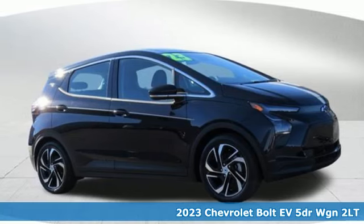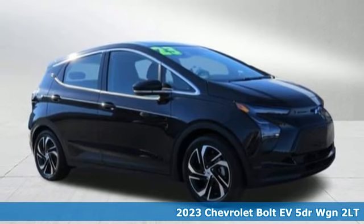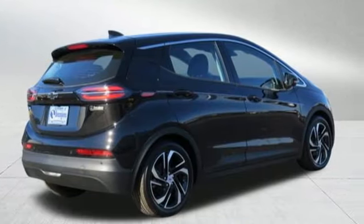It's a new 2023 Chevrolet Bolt EV. From the head-turning exterior to the efficiency of the electric motor, this Bolt EV is well-designed.